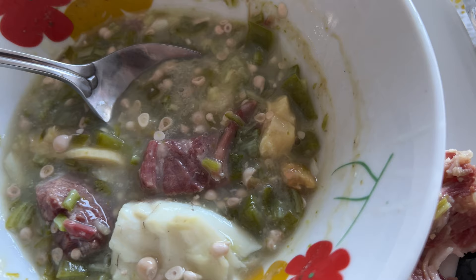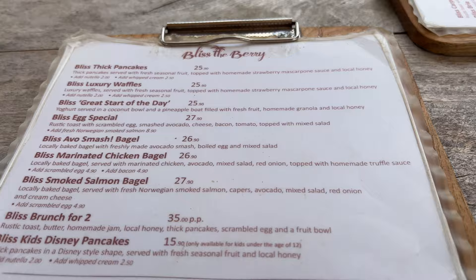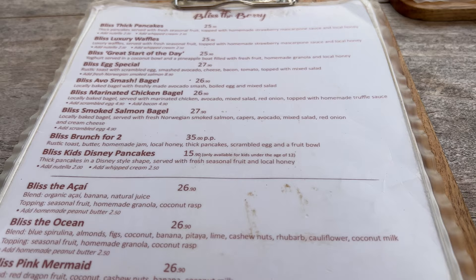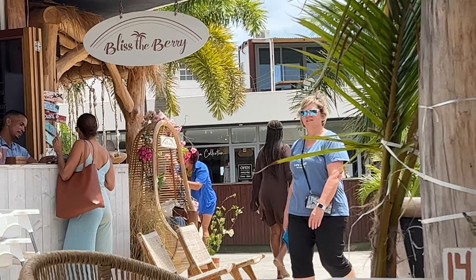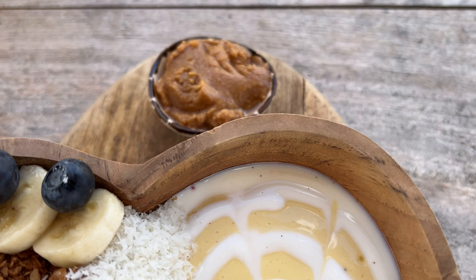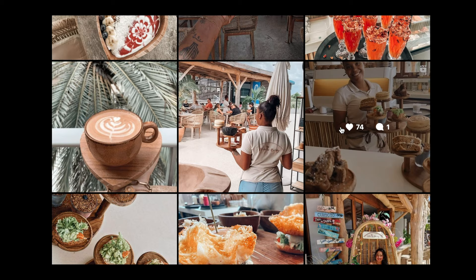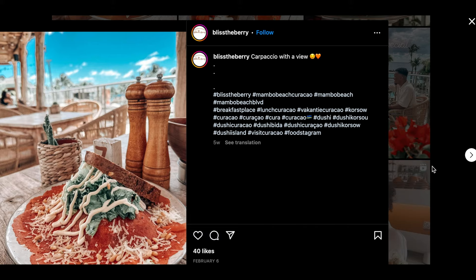Now we're going to Bliss the Berry, a restaurant at Mambo Boulevard — also a very touristic spot but just all the vibes. The decor is beautifully done, a little bit bohemian style. I started off with a cafe latte which was very good and refreshing, especially when it's super hot. Then I got the tropical bowl. The great thing about this restaurant is they have more than just bowls on the menu, so you can easily go with someone who doesn't like açaí bowls.